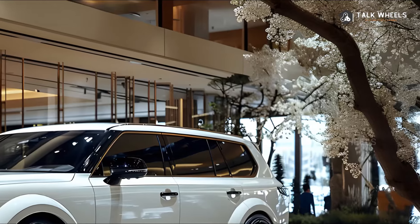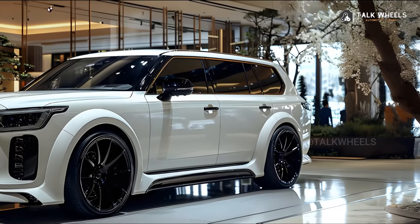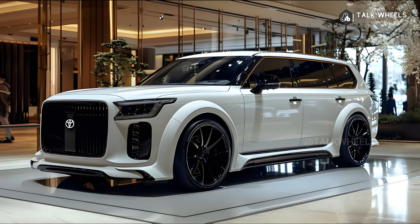design elements, performance specs, and total value. The Century is more than just a car — it's an experience. It's a sign of class and a testament to the skill of its builders.